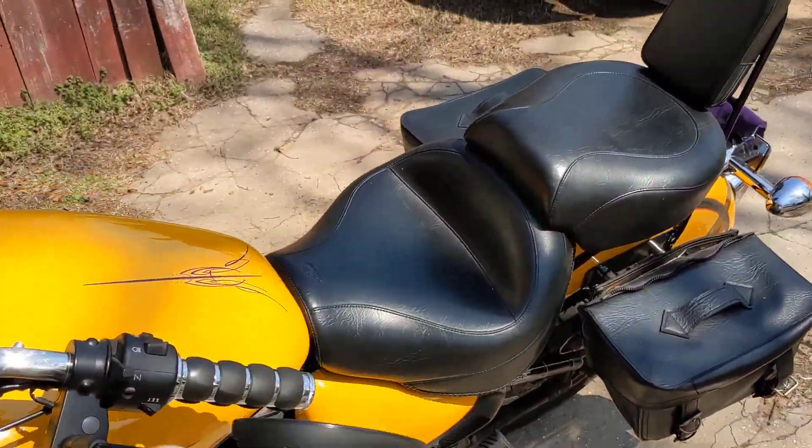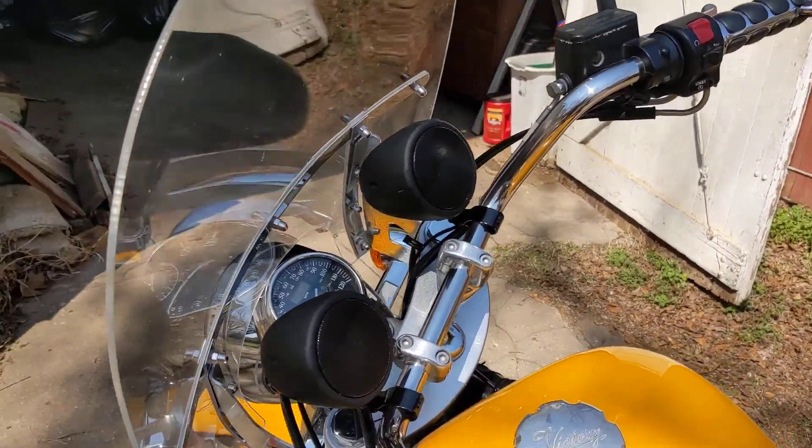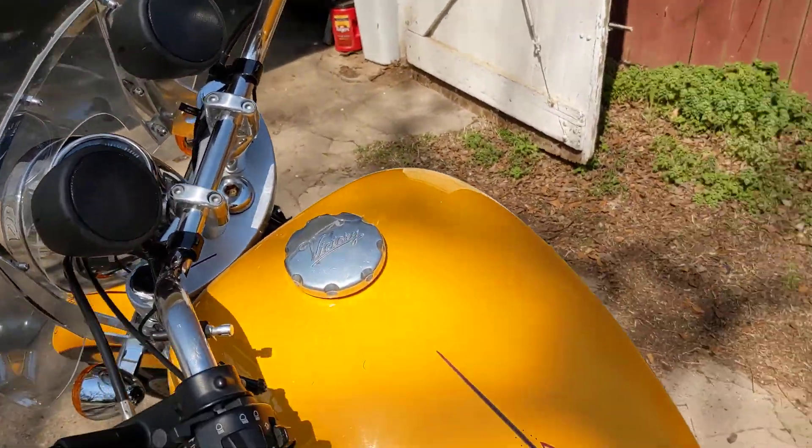I added the sound system. I'm not going to mess with that right now, but I added that. Pretty easy to put together.